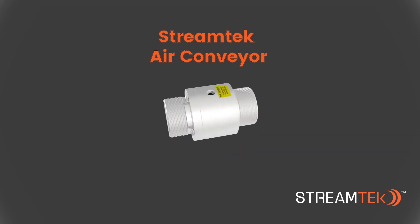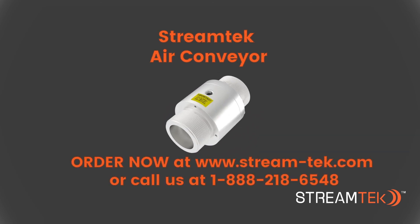For more information about StreamTech air conveyors or other related products, please visit our website or contact us by phone or email.